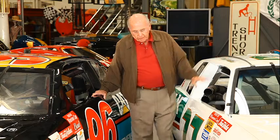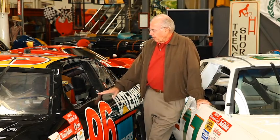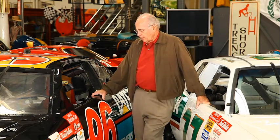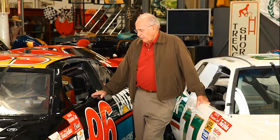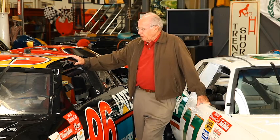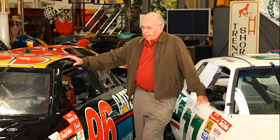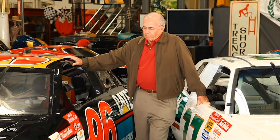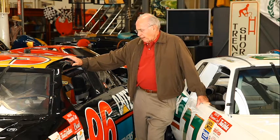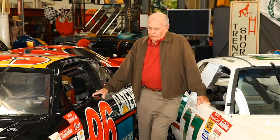And on my right is a 1998 Chevrolet Monte Carlo. This was built by Hess Racing for a fellow by the name of Buzz McCall. And it was driven by a Californian that most everybody knows — Robbie Gordon — of open-wheel racing and off-road racing fame. He ran for most of the 1998 season in the Winston Cup Series.